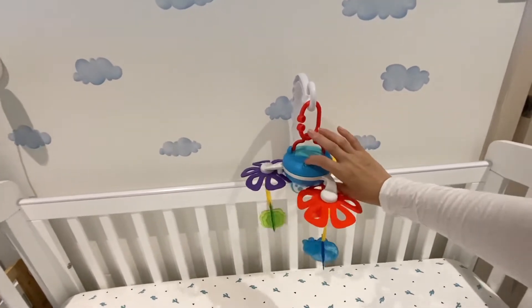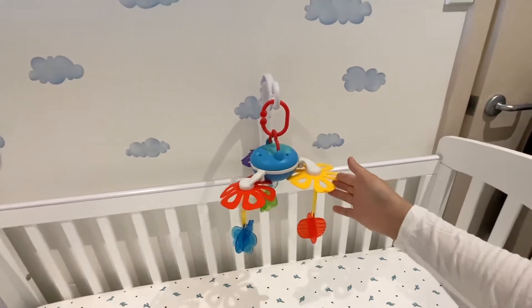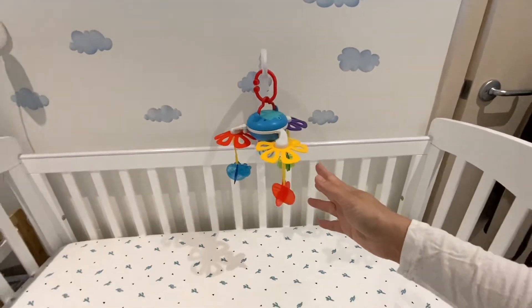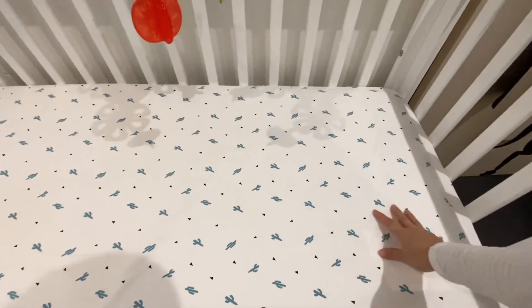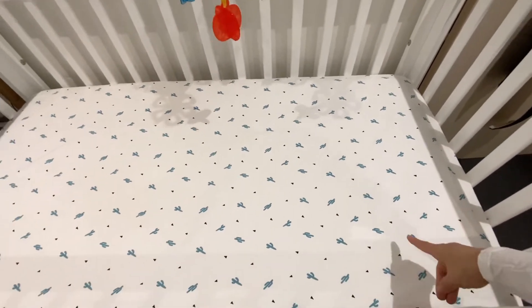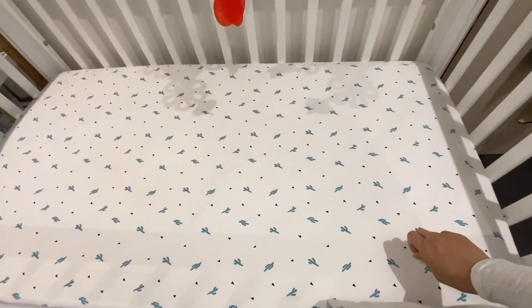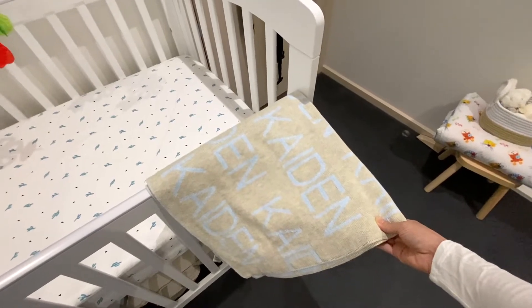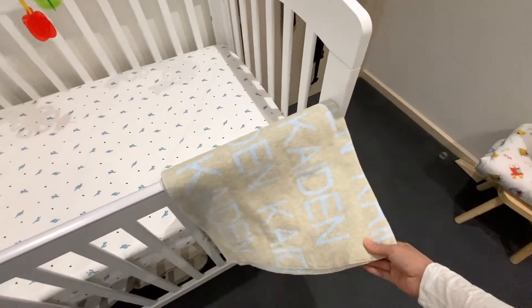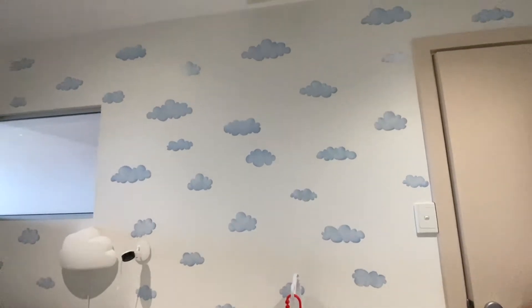This hanging toy I got from Target — it actually plays music. Kaden loves it. When I put him on the bed he just stares at it, and it entertains him because it has those colorful toys on top. And right here is a blanket we got as a gift from my sister-in-law.